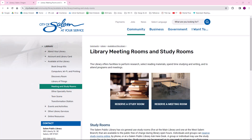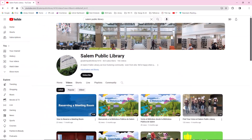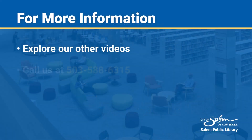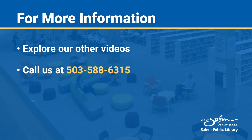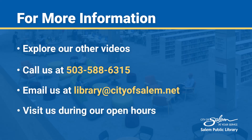Lauk's Auditorium is reservable online. Please watch our video, How to Reserve a Meeting Room, for more details. For more information, please explore our other videos, call us at 503-588-6315, email us at library@cityofsalem.net, or visit us during our open hours.